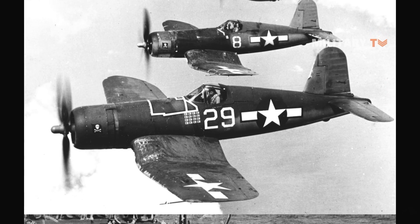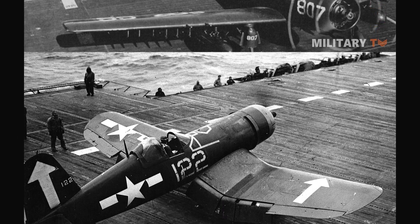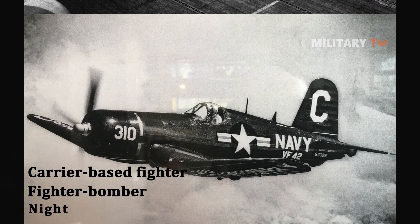The F4U, one of the best aircraft of all time, was purposefully built to carry multiple roles, such as carrier-based fighter, fighter-bomber, and night fighter.